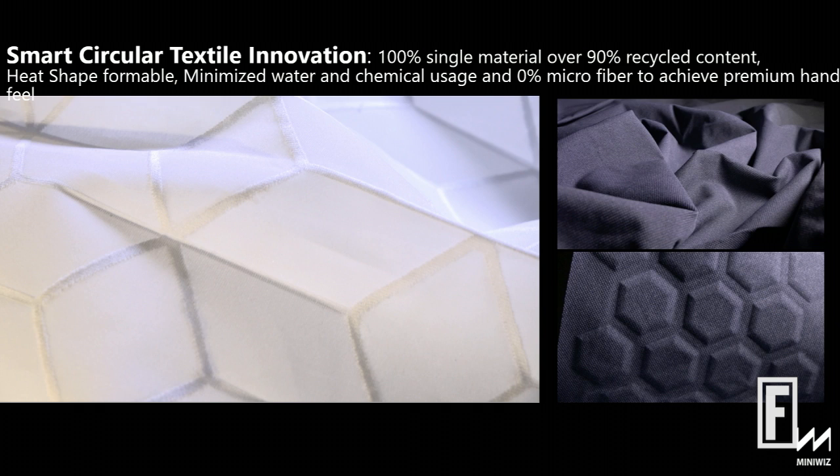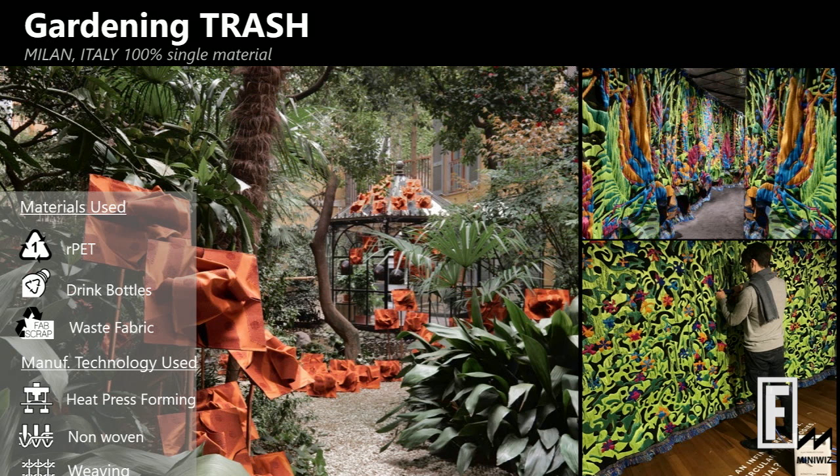All this requires smart engineering. It's about changing the temperature of a material so you can create all these crazy shapes, weld them together without much stitching — just by adding heat, without adding new additional coatings.